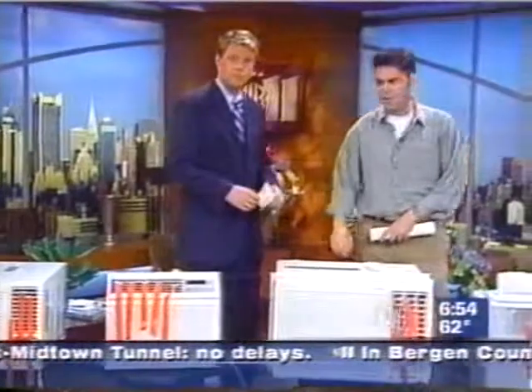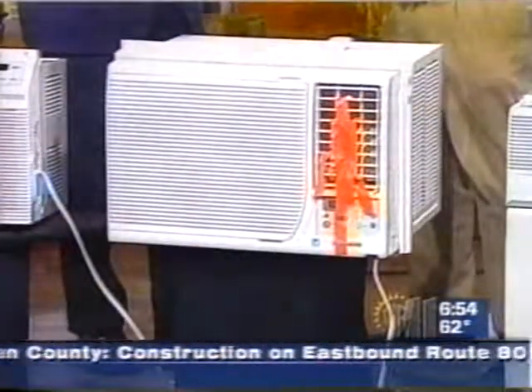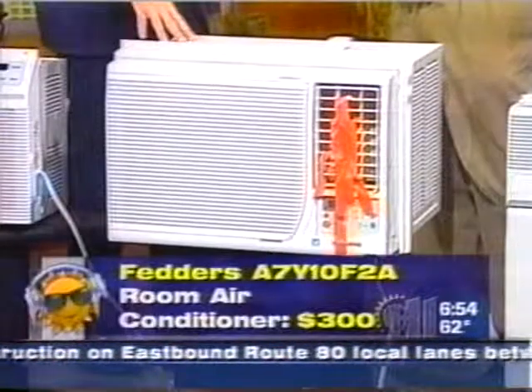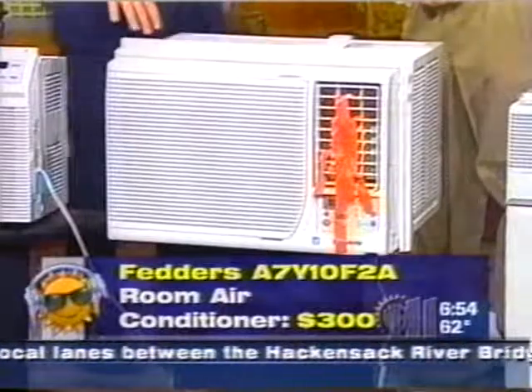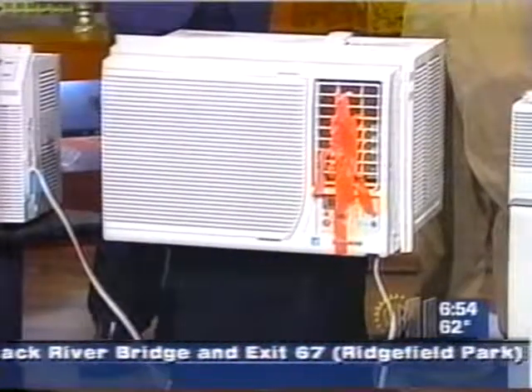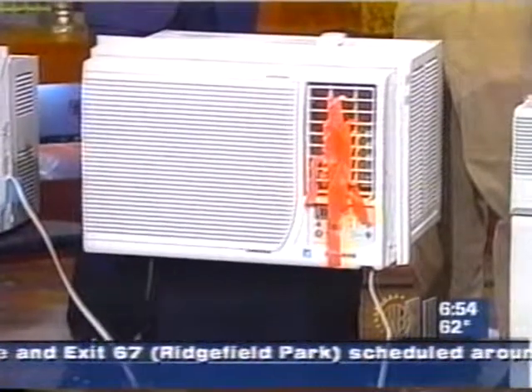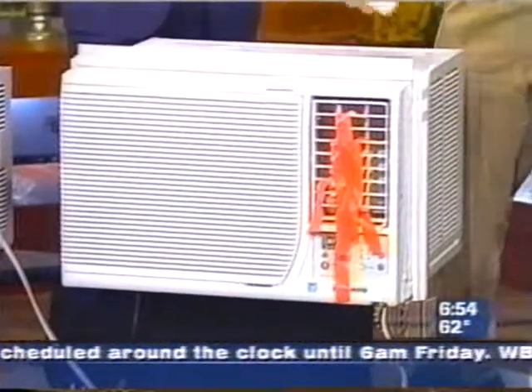Next up we've got something quite large. How big a room is this going to cool down? This is going to cool down something closer to 250 to 300 square feet, give or take. This is 10,000 BTUs. Is this about as high as it's going to go when you talk about putting something in a window? You can get a larger one, but the nice thing about all these that we're showing today is these are all standard outlet air conditioners — you don't need one of those special large 220-volt outlets. All these will plug into your standard three-prong outlet.